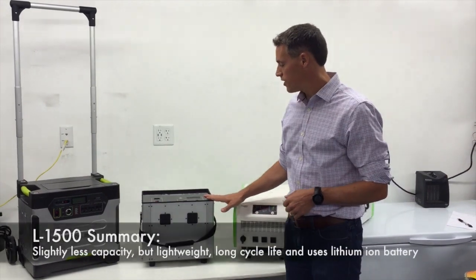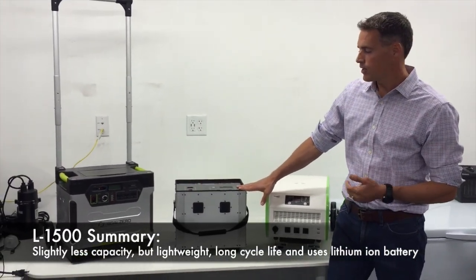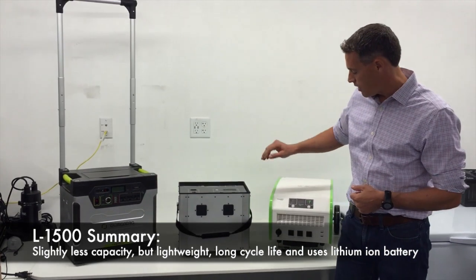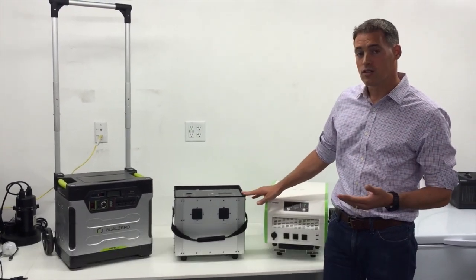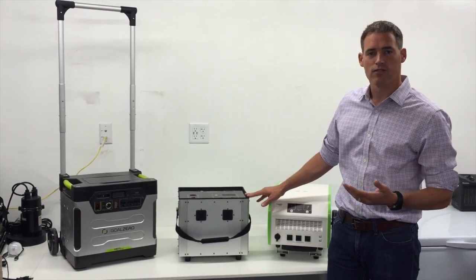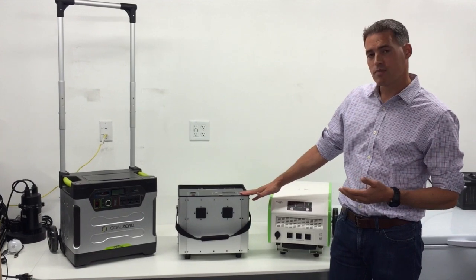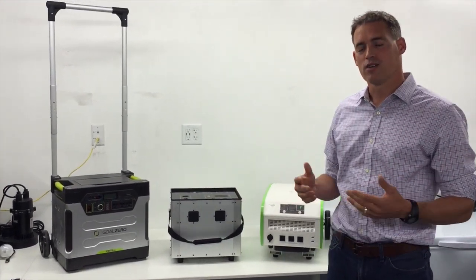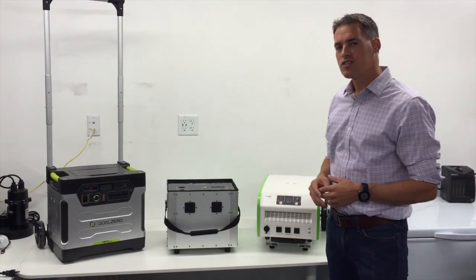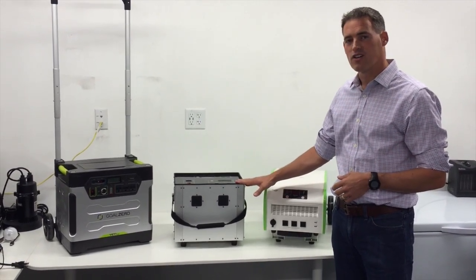So that leads us to the Lion Energy L1500. This thing weighs only 40 pounds. It's got a little bit less capacity than the Yeti and the Perfect Power 1800, but plenty to do the things you need to do from a survival standpoint. Also, it only takes two and a half hours to power up from the wall and six to eight hours from solar power. So for all these reasons, I think your best bet is the Lion Energy L1500.